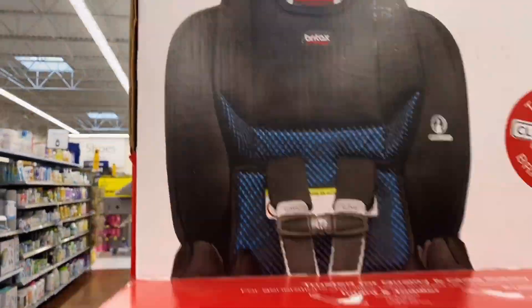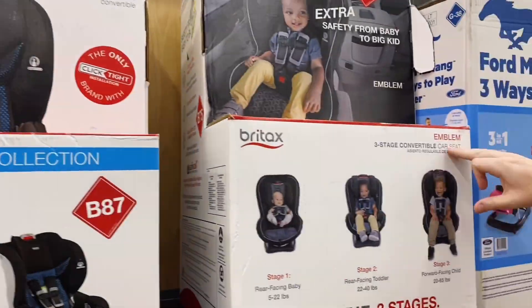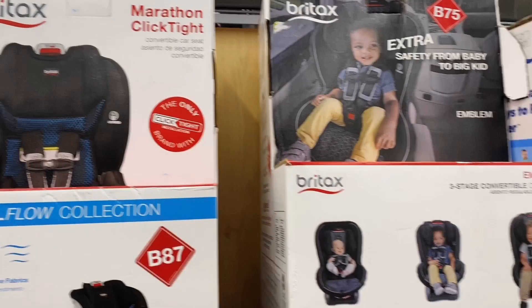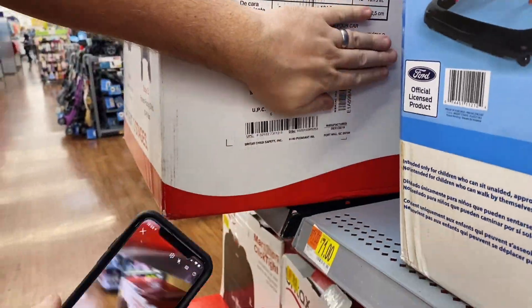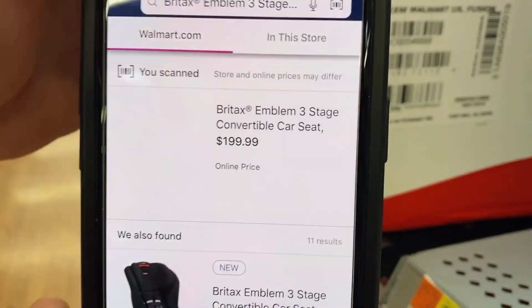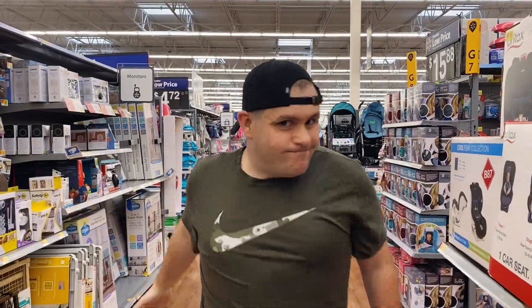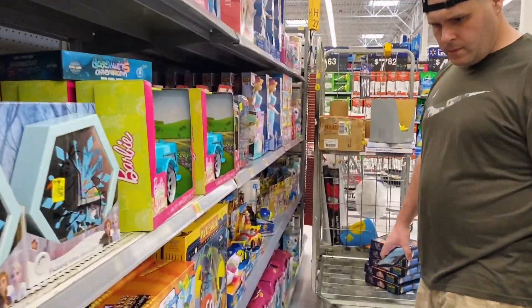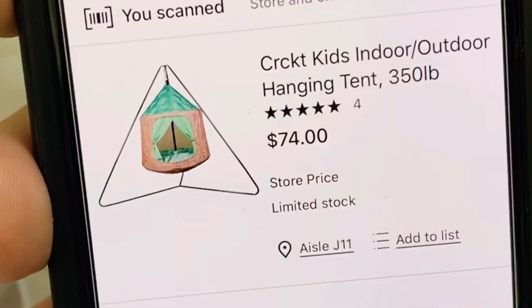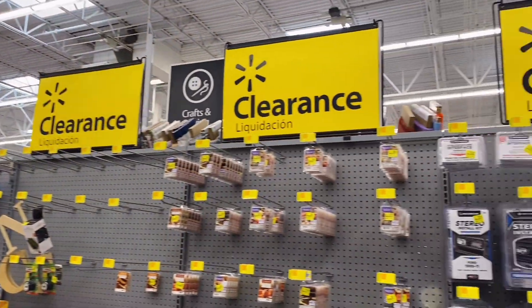We check out Britax car seats: one is $279 down to $199. A different model called the Emblem has no price tag, so we scan the UPC with the Walmart app — it's only $154. The real tip: if you need a car seat, scan anything Britax at Walmart right now. We also notice a clearance autism sensory swing we'd bought for $40 but is now priced even lower — we don't want to bother the employee working nearby.